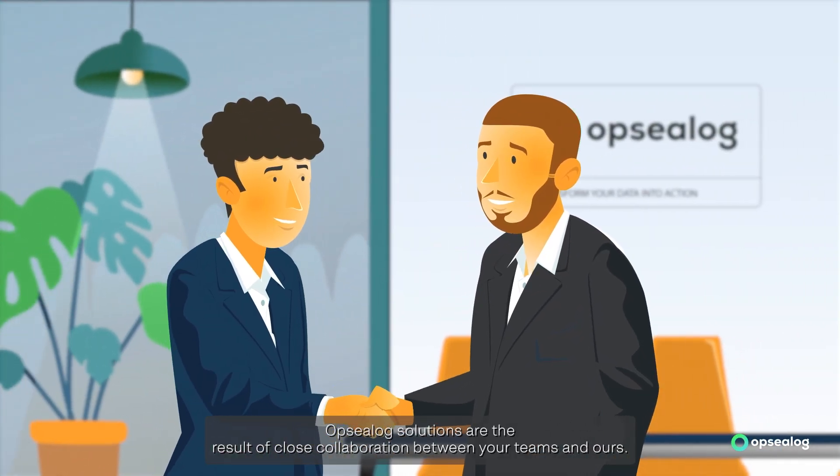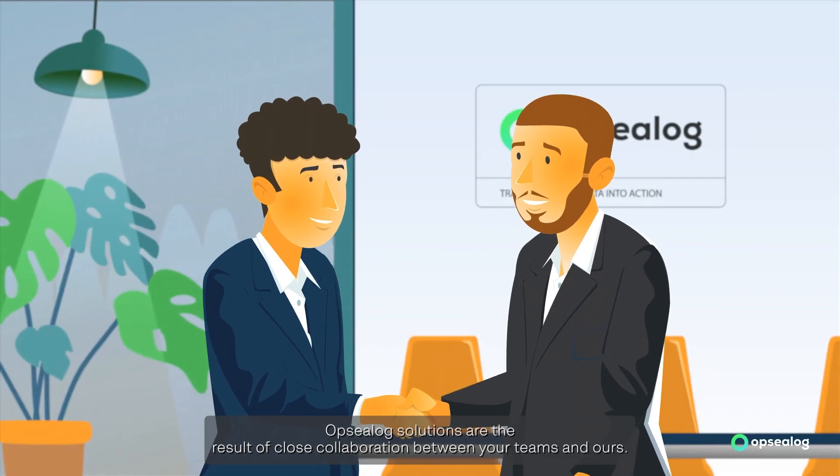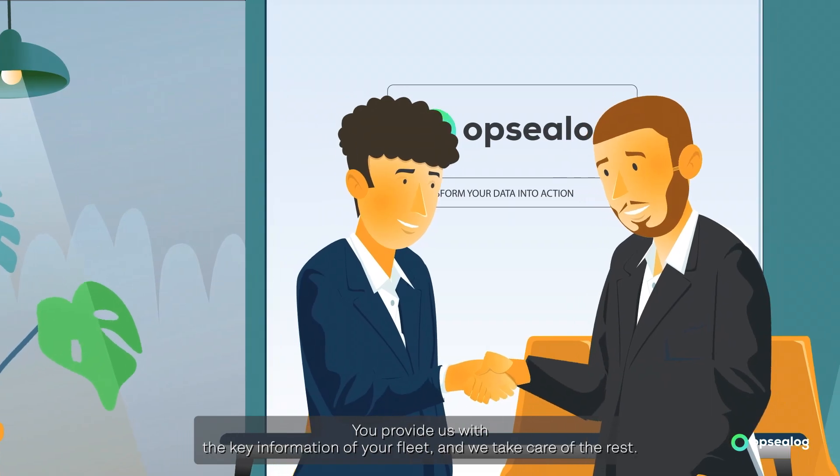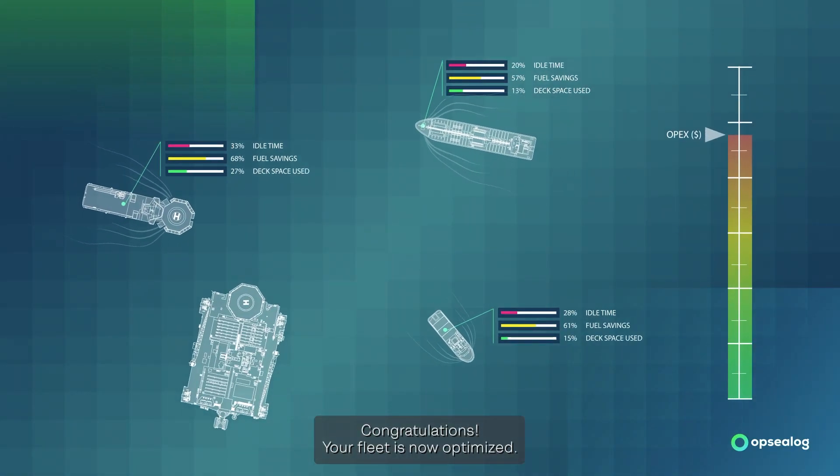OPSEELOG solutions are the result of close collaboration between your teams and ours. You provide us with the key information of your fleet and we take care of the rest. Congratulations! Your fleet is now optimized.